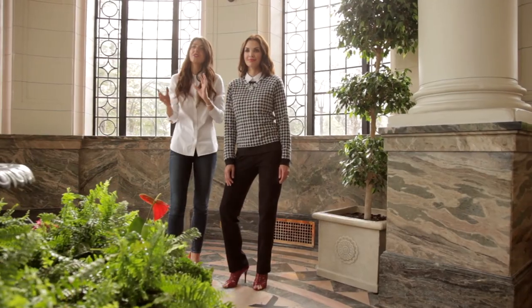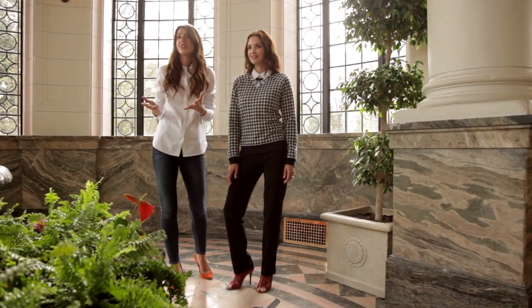Sweatshirts aren't just for casual days or for days at home — you can really dress this sweater up. I love to layer it over a crisp white dress shirt. This is really gonna frame your face, give structure around your neckline, and the white's really gonna lighten up the look and bring out the gray in the sweatshirt.